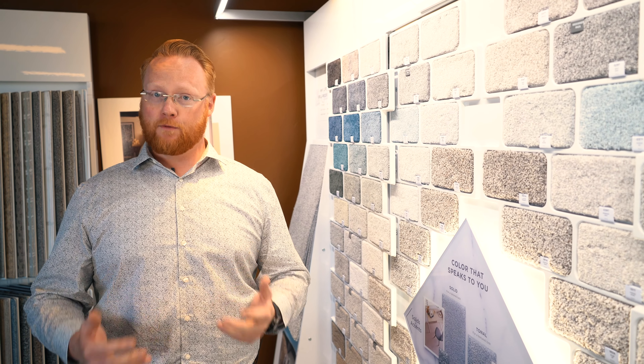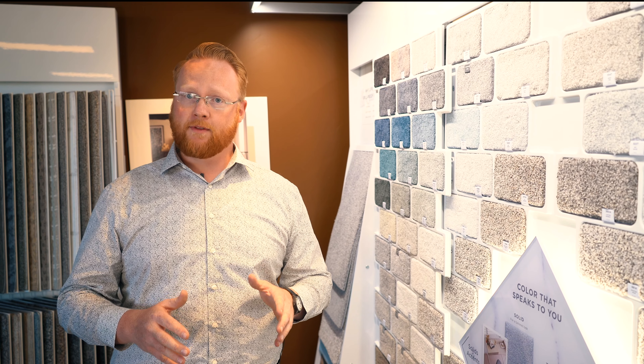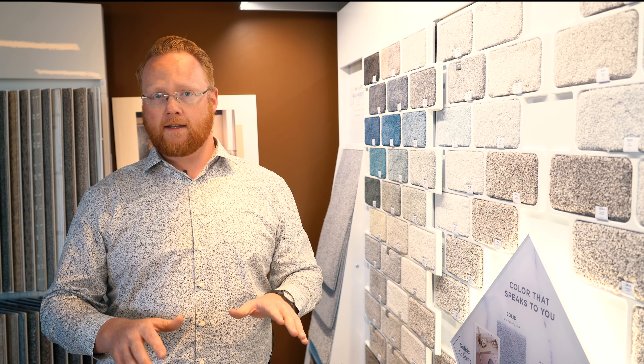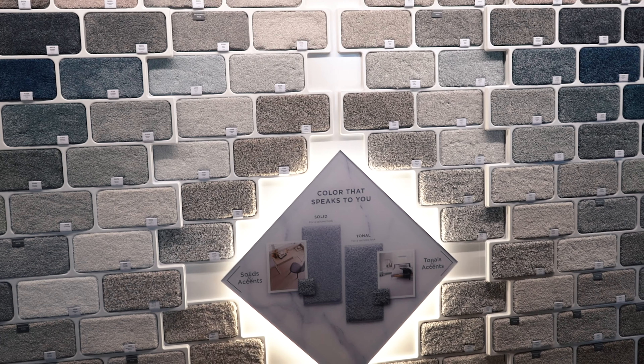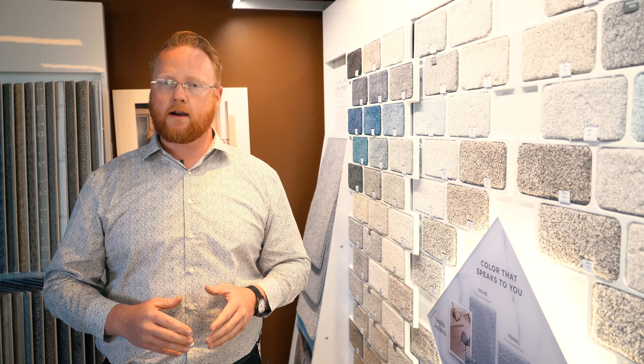Hi, my name's Caden. I'm with Boulevard Flooring here at the Flooring and Design Center. Today we're going to go over some of the most popular types of fiber for your carpeting that you can find in most carpets today. We're going to go over a few of the factors that make up the price points and why they affect the durability, the color, and the overall look of your carpet.